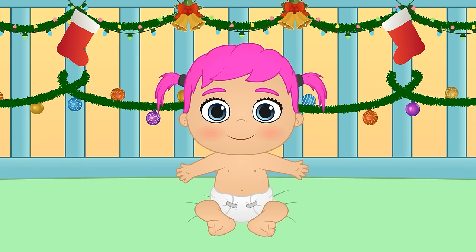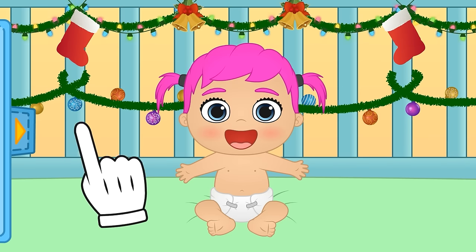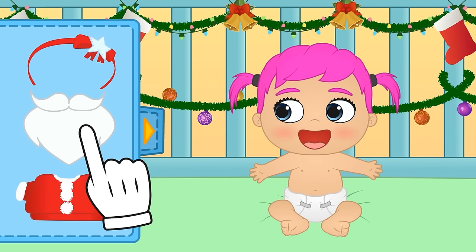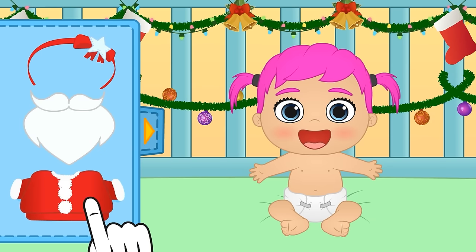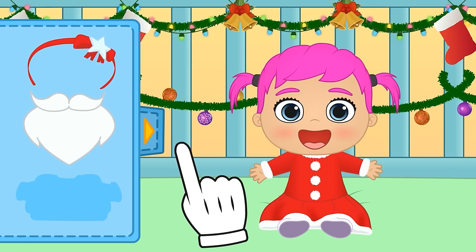Hi Lily! I think you're up first today! Check out this cool scenery! Let's see what we have in the wardrobe! Look Lily, we have all of this stuff to dress you up! Let's begin by putting on the dress! It's so cool! You're Mrs Claus!